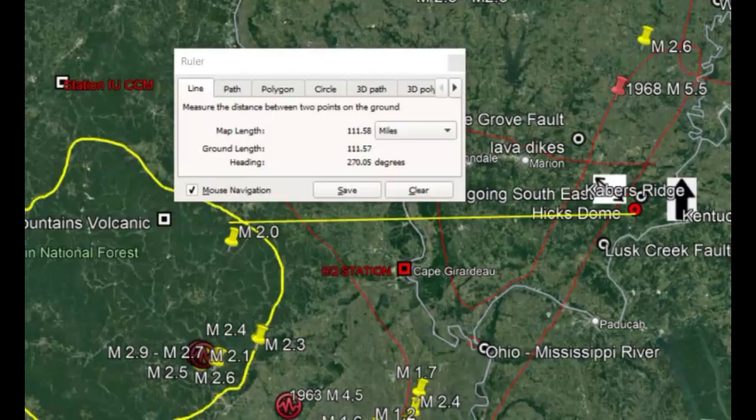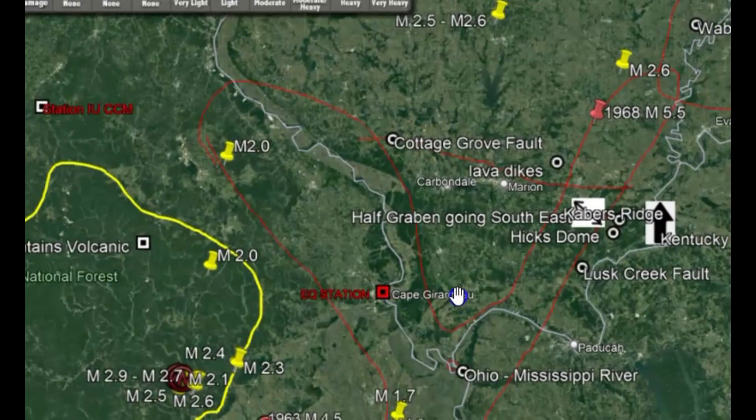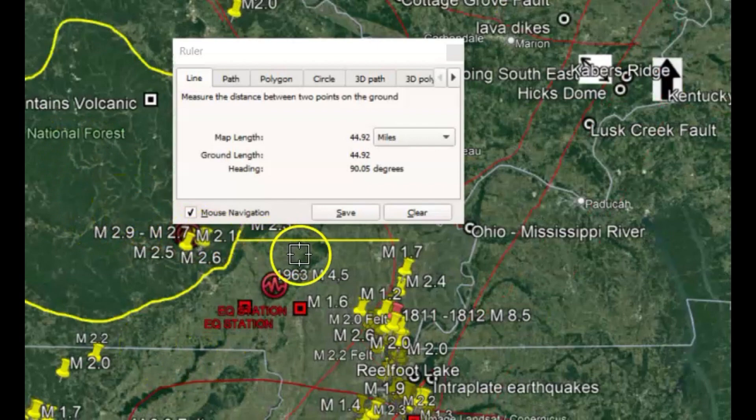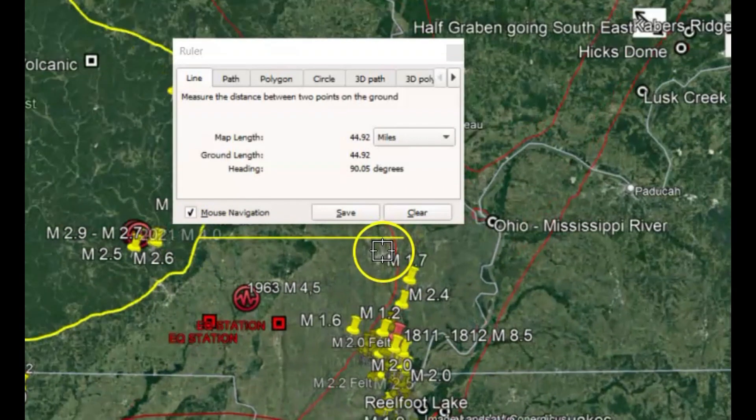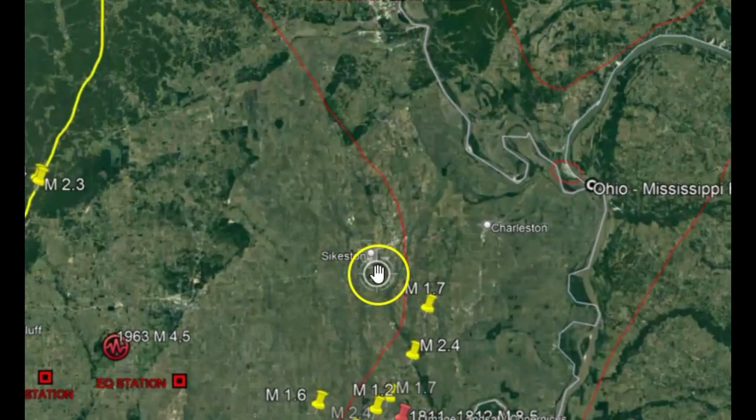Just out of curiosity, I wanted to see how far apart the St. Francis Mountains volcano is from Hicks Dome, and it's about 111 miles. Supposedly the New Madrid fault zone is about 45 miles wide, and this volcano is almost 45 miles from the edge of the New Madrid fault zone.